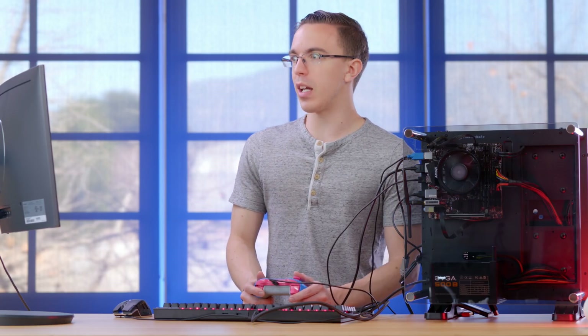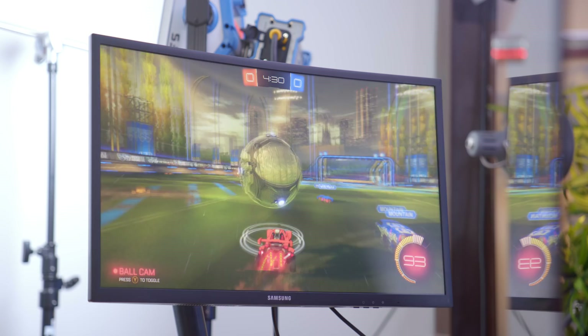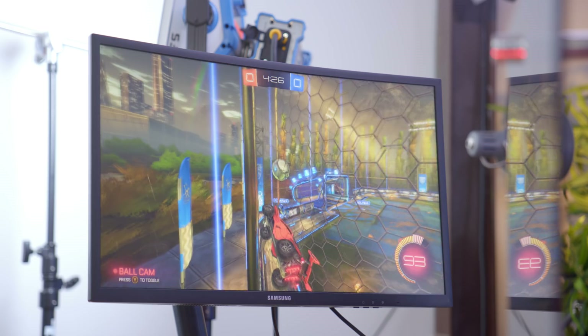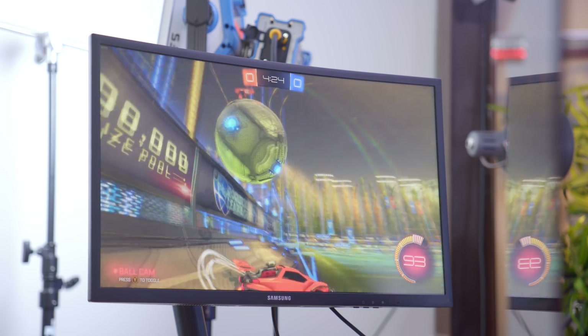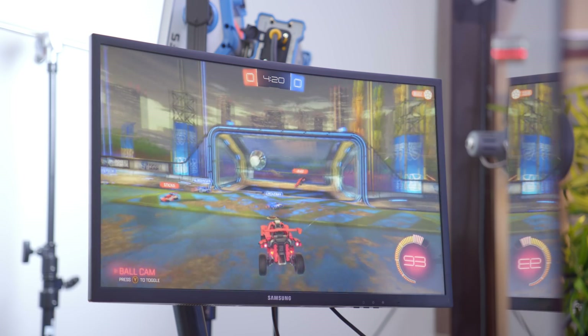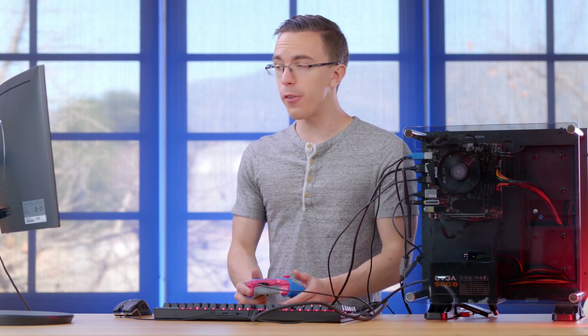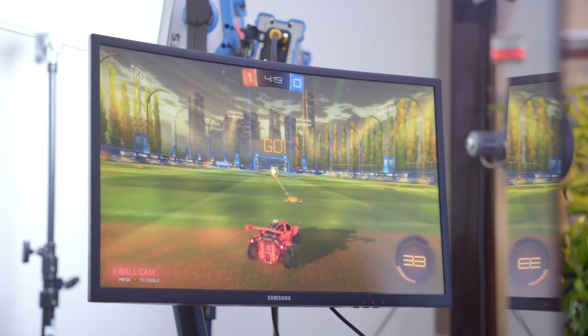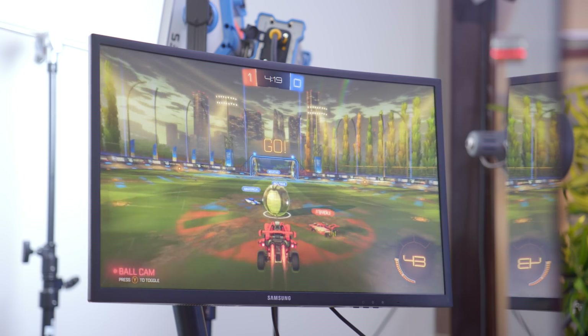Moving over to Rocket League — another game that I think a lot of people would play on a system like this — we're getting high-quality settings at 1080p with a pretty solid frame rate of between 40 to 50. Just like CS:GO, if you do want that higher frame rate, all you need to do is just crank the graphics settings down a little bit, and you can easily get well over 60 in pretty much all of these games.